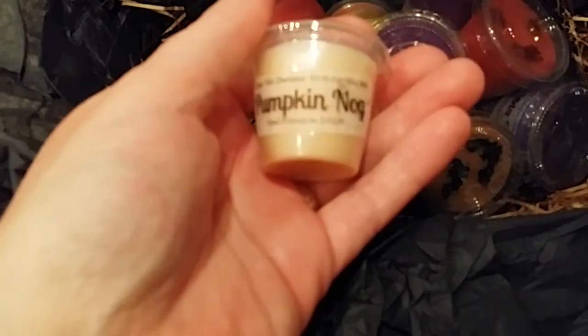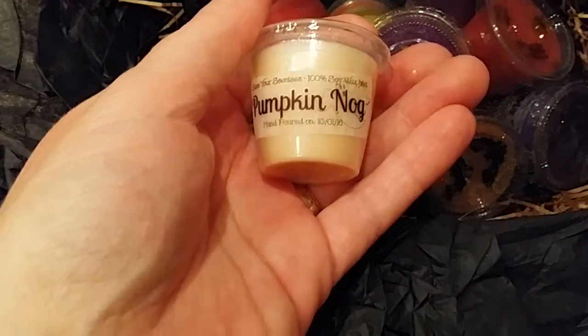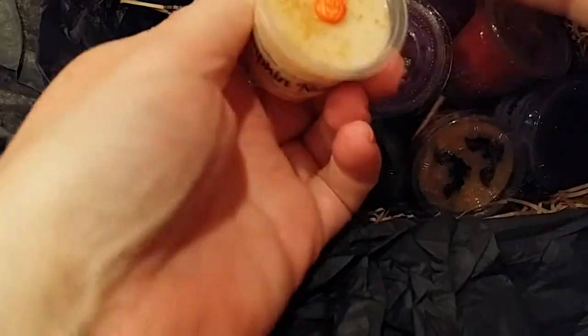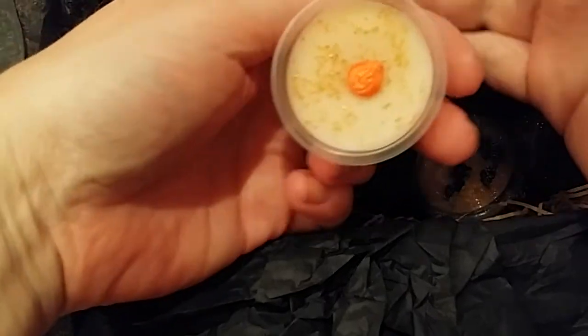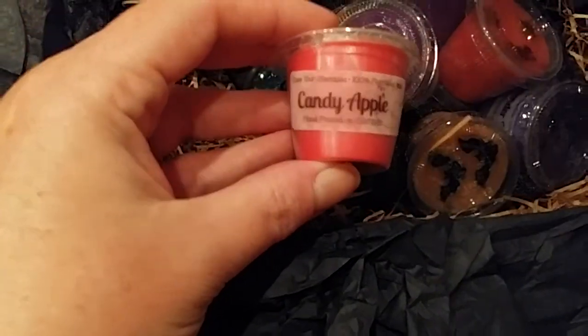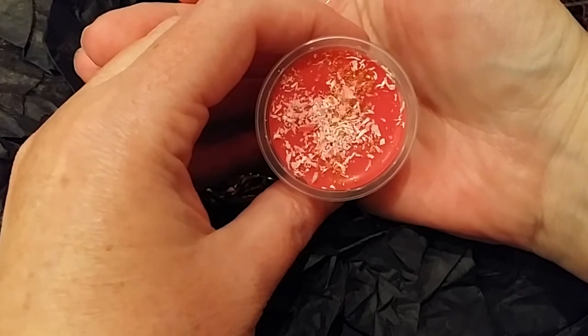Pumpkin Nog: fresh pumpkin, vanilla custard, and a hint of spices. I do get a spicy note to that. Next, Candy Apple: a classic blend of crisp apples, a touch of citrus and spice, and that sugary sweet candy coating. It has like shavings almost on it.